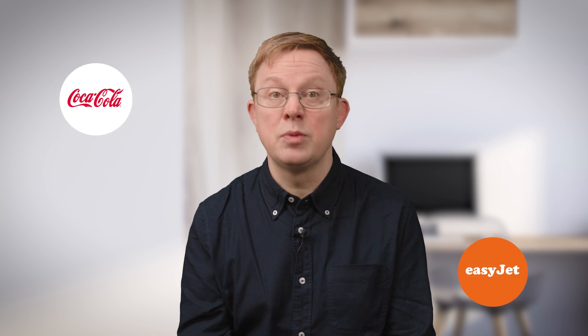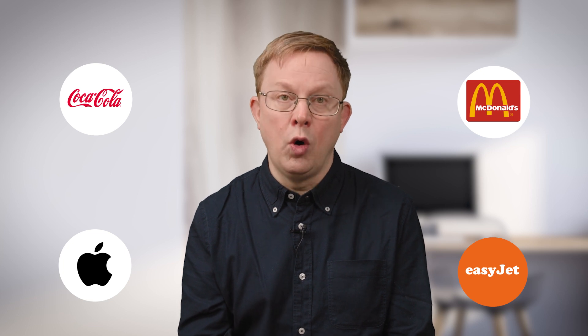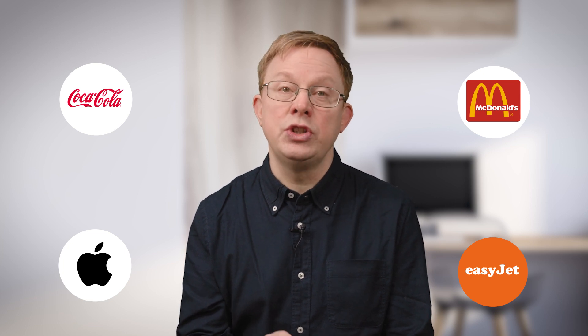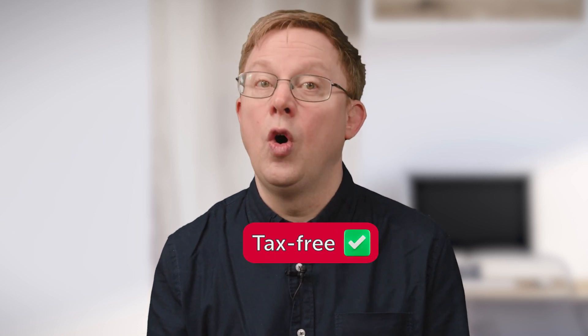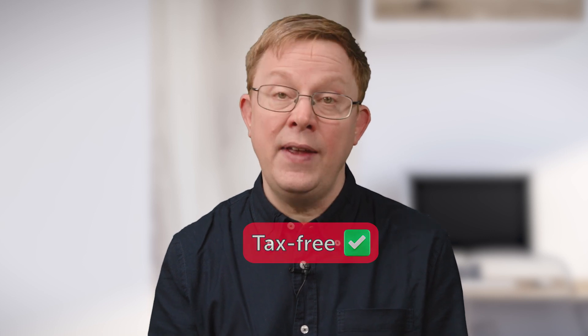Stocks and shares are the same thing — you're buying a stake in a company. You can choose from some really big names including Coca-Cola, EasyJet, McDonald's, and Apple. You make money if the shares are worth more when you sell them versus what you originally paid. Some companies even pay dividends every three to six months, which is a nice little cash reward in return for investing in them. You don't have to pay any tax on the gains you make on investments or the income you receive from dividends on shares or funds if they're held in an ISA.